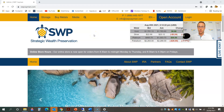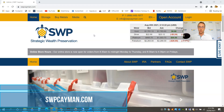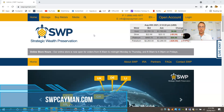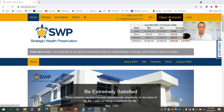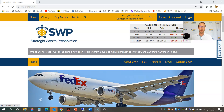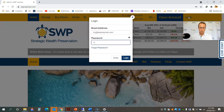Here we are in screen share mode. The first thing you need to do when you want to place an online order with SWP is log into your account. If you don't already have an approved SWP account, please go ahead and click on the open account button and complete the application process. Once you have your approved SWP account, you'll be able to log in and place an order online. So I'm going to go ahead now and log into my SWP account.